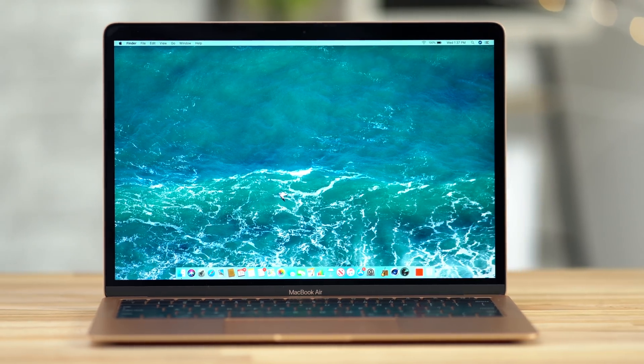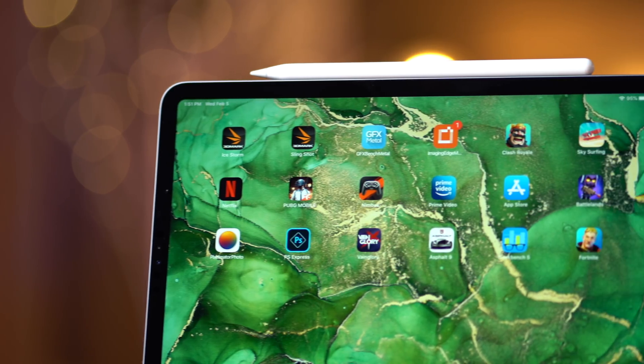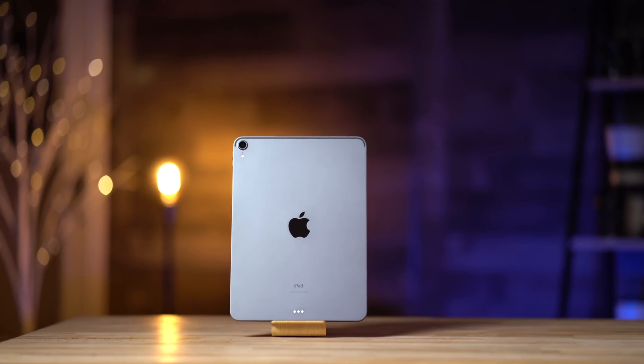Now while the MacBook Air hasn't really changed in the last year, the iPad Pro has changed a lot, mainly in terms of software support. But before we get into that, let's take a look at the general differences between the two, starting with the price.